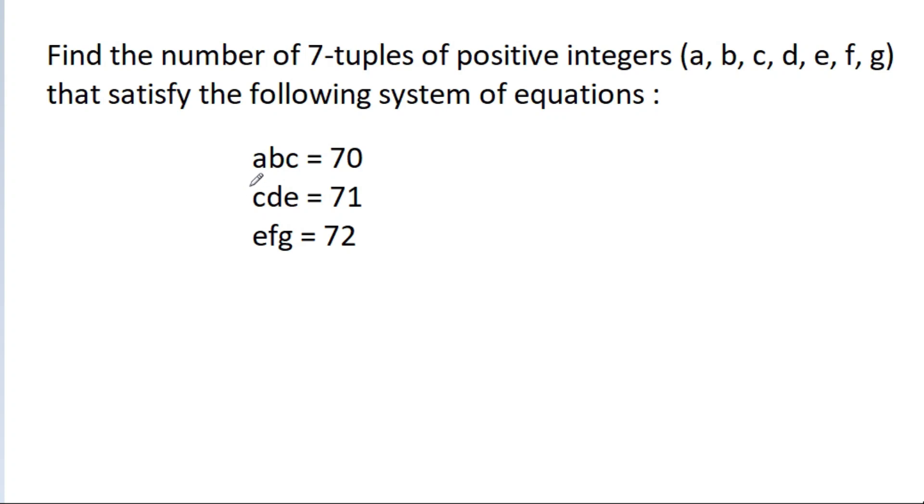In this video, we have given that A·B·C = 70, C·D·E = 71, and E·F·G = 72. We have to find the number of 7-tuples of positive integers (A, B, C, D, E, F, G).